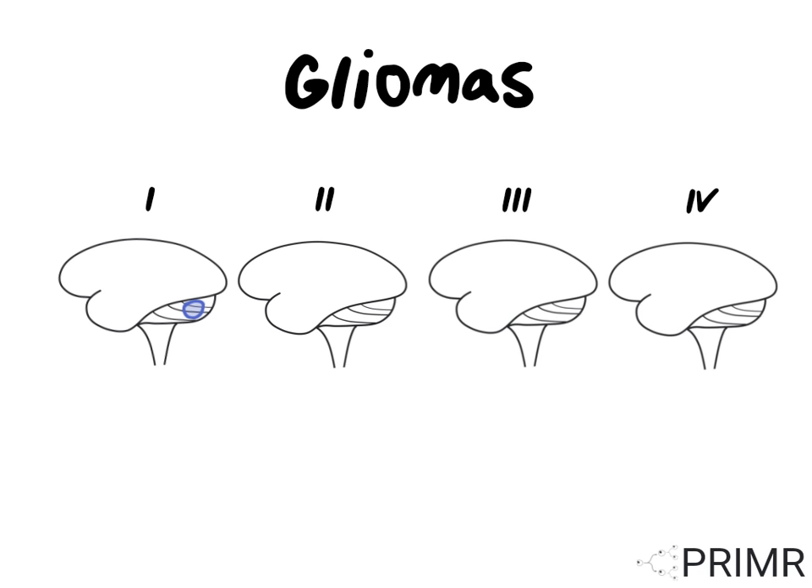Grade 1 gliomas are benign. They're also sometimes called juvenile pylocytic astrocytomas, or JPAs, and they occur most commonly in children. They can be cured with surgery alone.